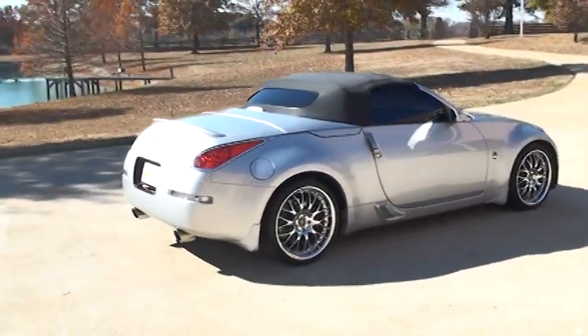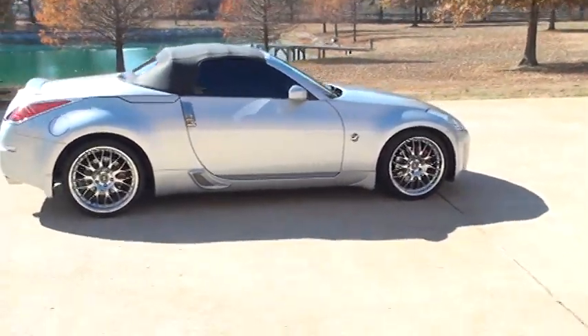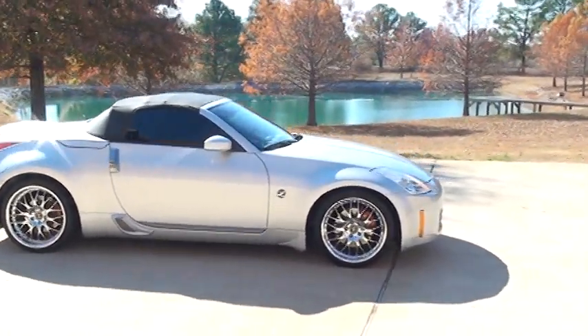Got tinted windows, ground effect package, and HID headlights.